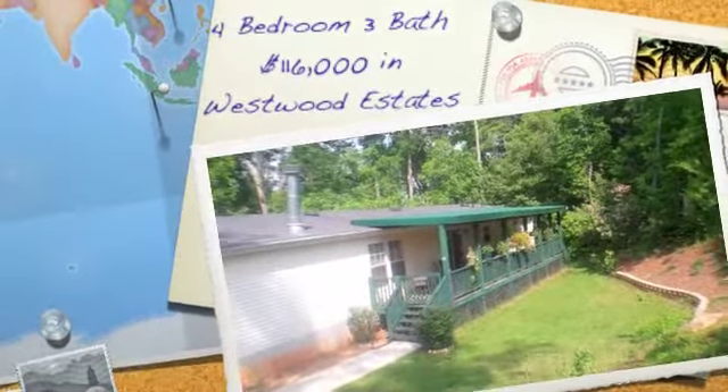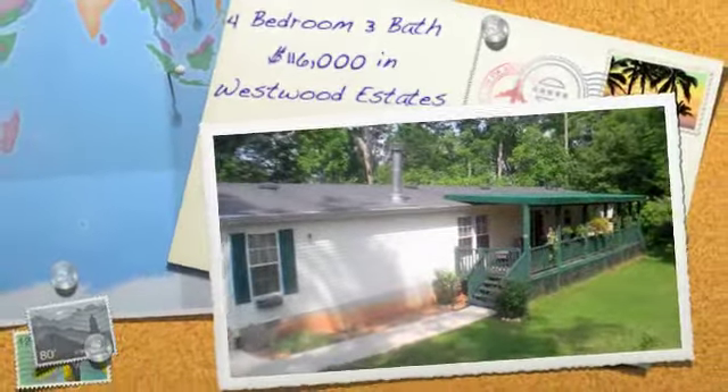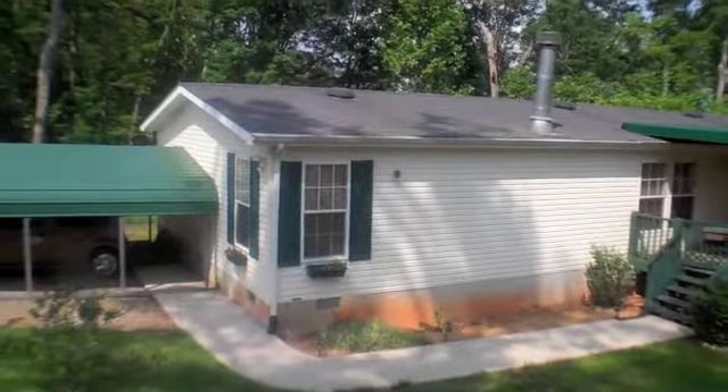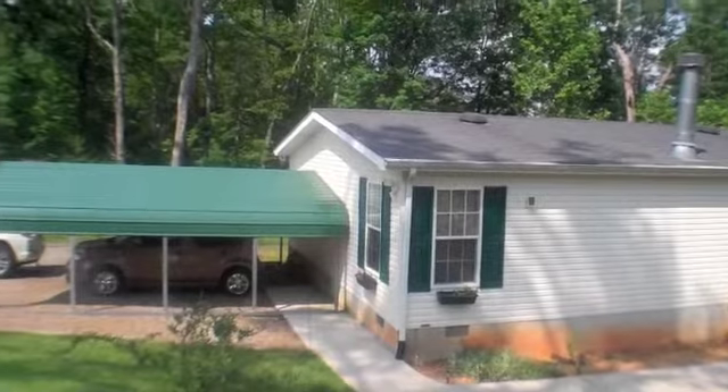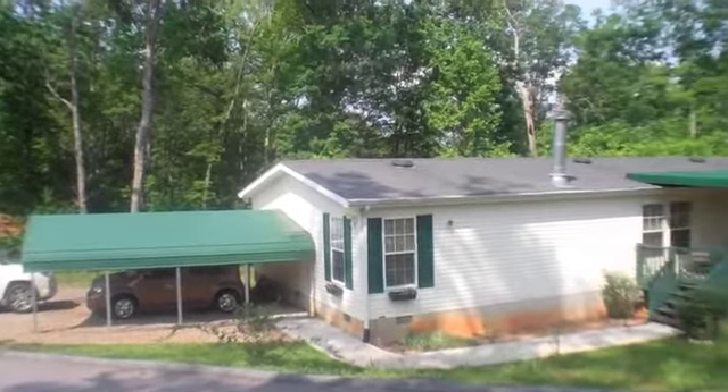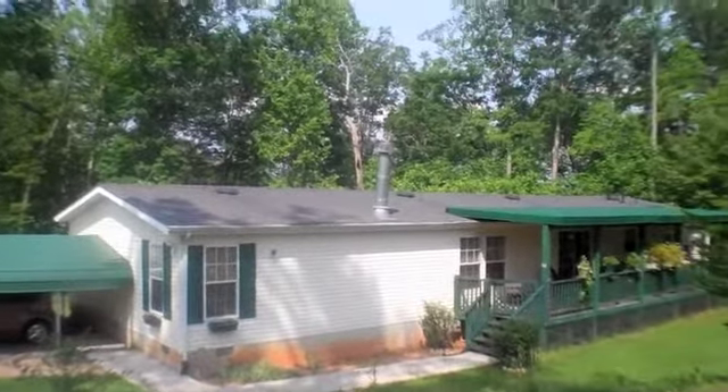Hi everyone, Becky Ramey with Remax Elite here. Today we're going to look at a 4 bedroom, 3 bath, just over 2,000 square feet manufactured home in Westwood Estates. This home has just had a carport added right here to the end of it. It sits on about 6 tenths of an acre in Westwood Estates.